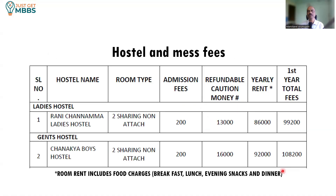For hostel and mess fees under the general category: for girls, double sharing non-attached room, admission fees is 200 rupees, caution deposit is 13,000 rupees, and yearly rent is 86,000 rupees, so the total cost in the first year will be 99,200. For boys, double sharing non-attached room, 200 rupees admission fees, caution deposit is 16,000, room rent is 92,000, so total cost at the time of admission is 1 lakh 8,200. This room rent also includes food charges — breakfast, lunch, evening snacks, and dinner.